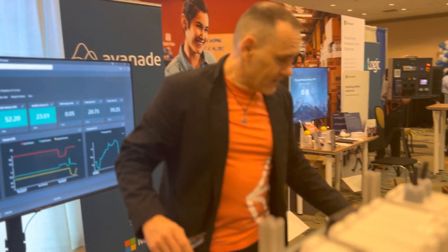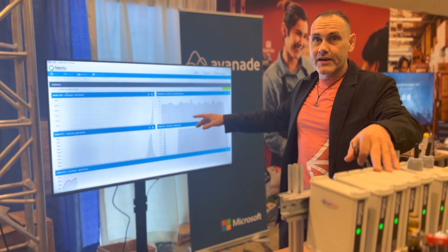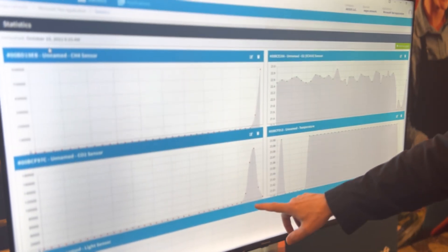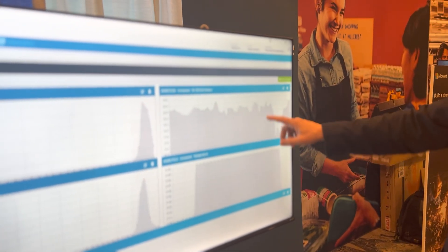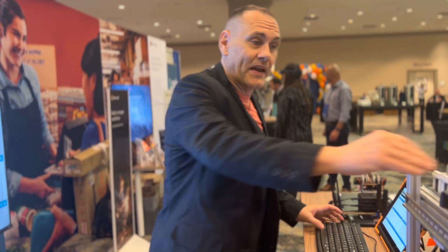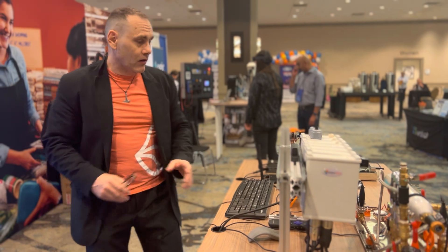Switching over to the sensor array view — this is where we're actually measuring the real emissions coming off that equipment. You see the spikes in methane and the spikes in CO2 corresponding to decreasing temperature and displacement of O2. We take all of this information correlated with the operation and build the carbon twin, which allows us to do this on a go-forward basis after we remove the arrays, so you don't have to pay for them long-term.